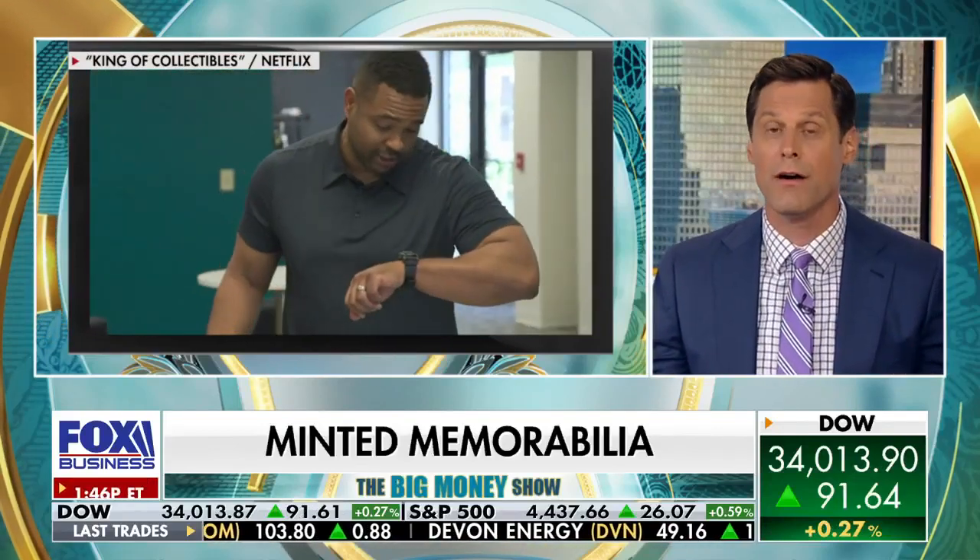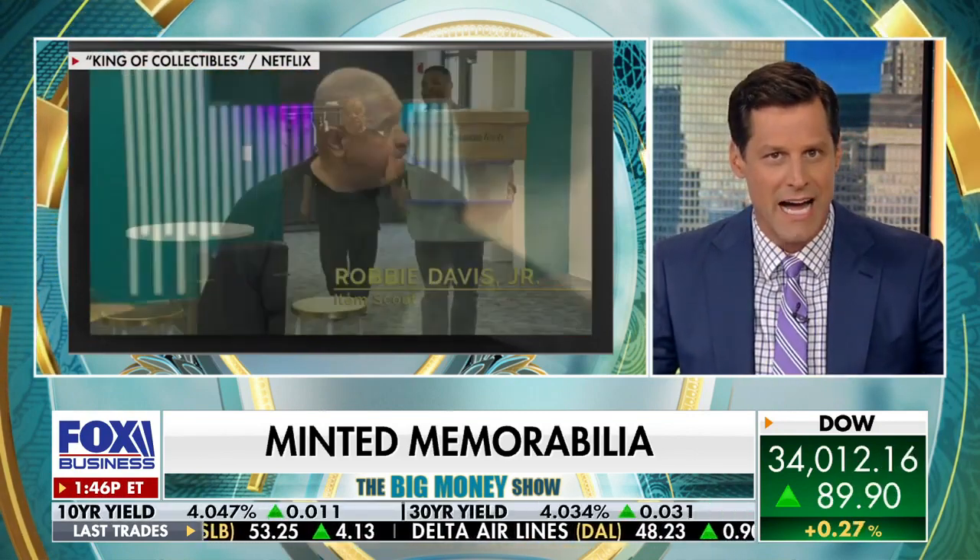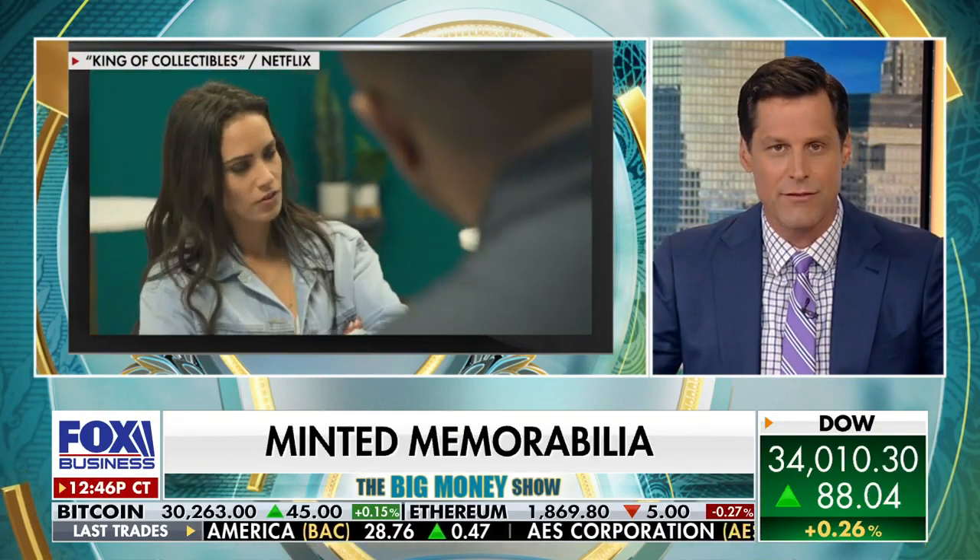It looks like I am in the home run of my life today because collecting sports cards is one of my passions. A father and son duo known as the Robbies are the two guys you want to see to get items authenticated and auctioned off. Take a look at what they do from Netflix's King of Collectibles.